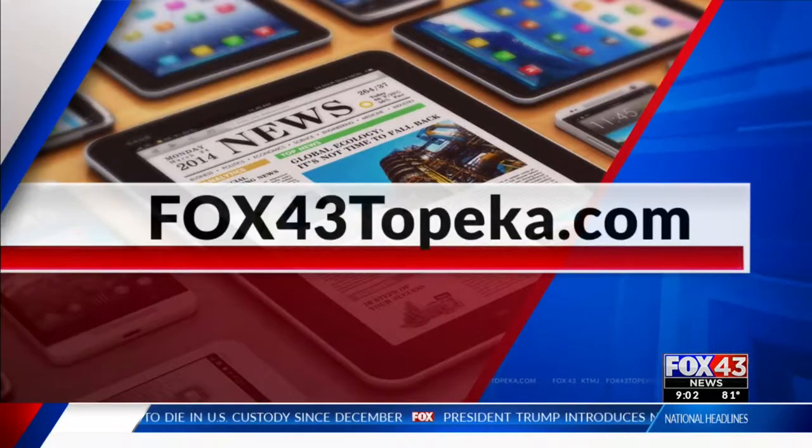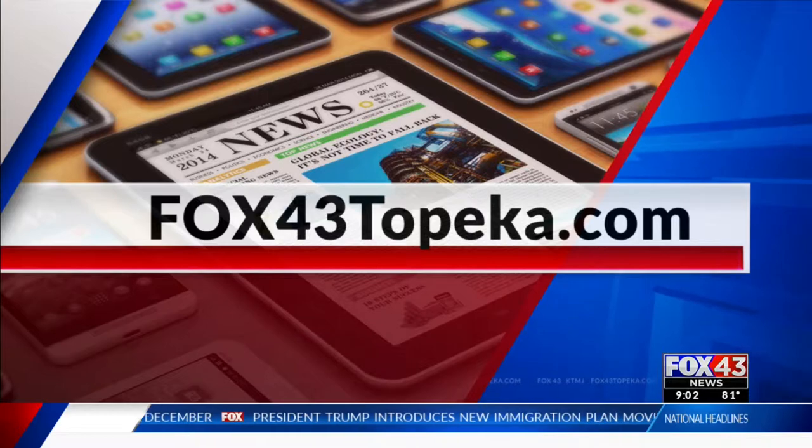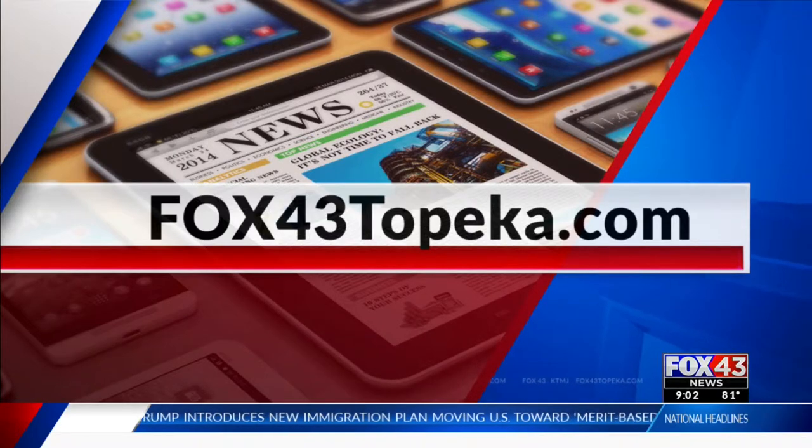I actually got a chance to hang out with the sister cubs while I was there, and the zoo is free for you to check them out as well. You can help come up with a name for the two cubs — the winning name will get a chance for a special meet and greet with the bears. I posted how you can do that on Fox 43 Topeka dot com.